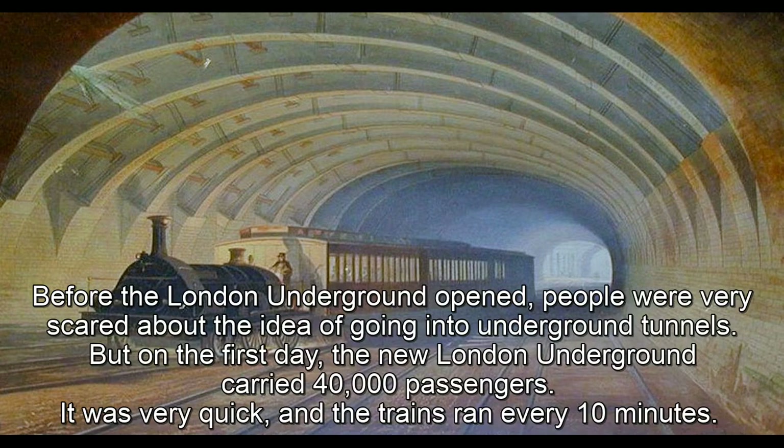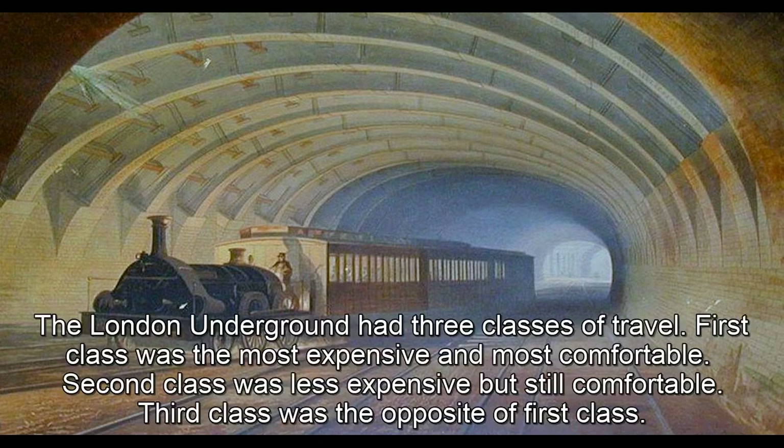Before the London underground opened, people were very scared about the idea of going into underground tunnels. But on the first day, the new London underground carried 40,000 passengers. It was very quick, and the trains ran every 10 minutes.